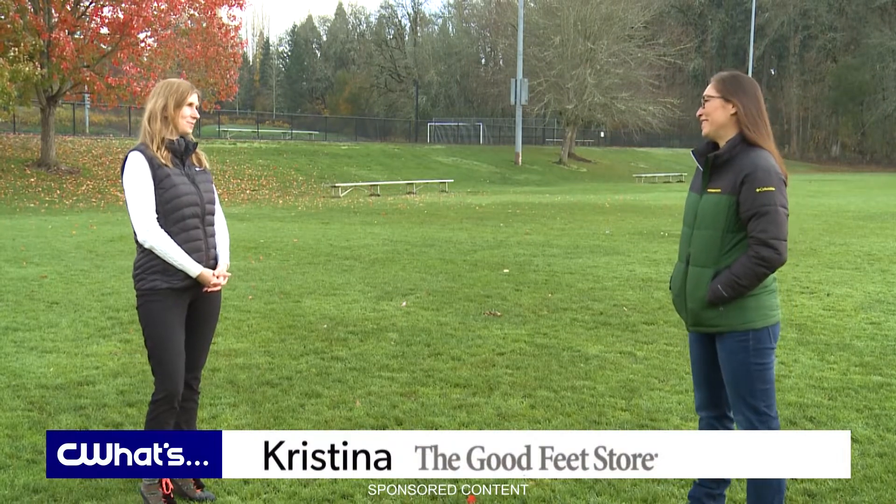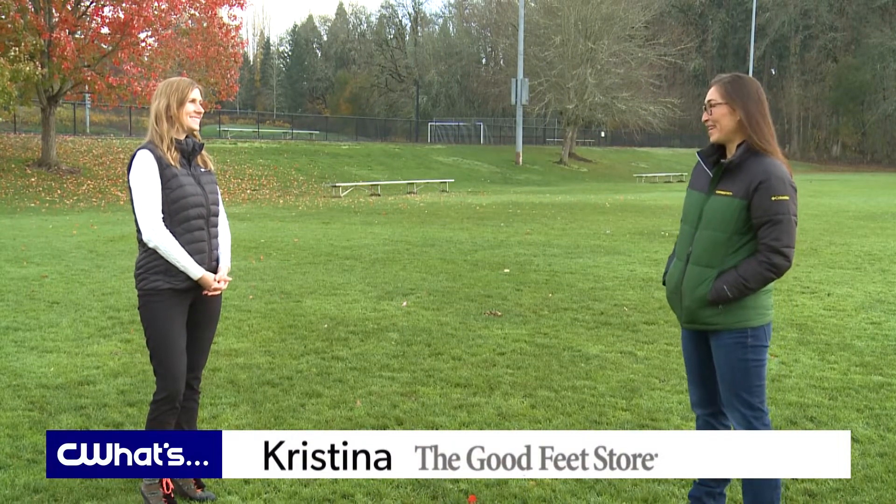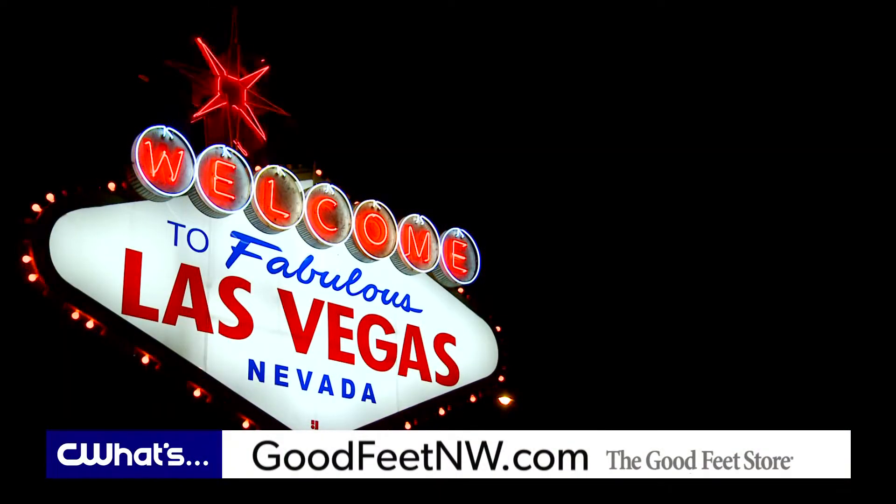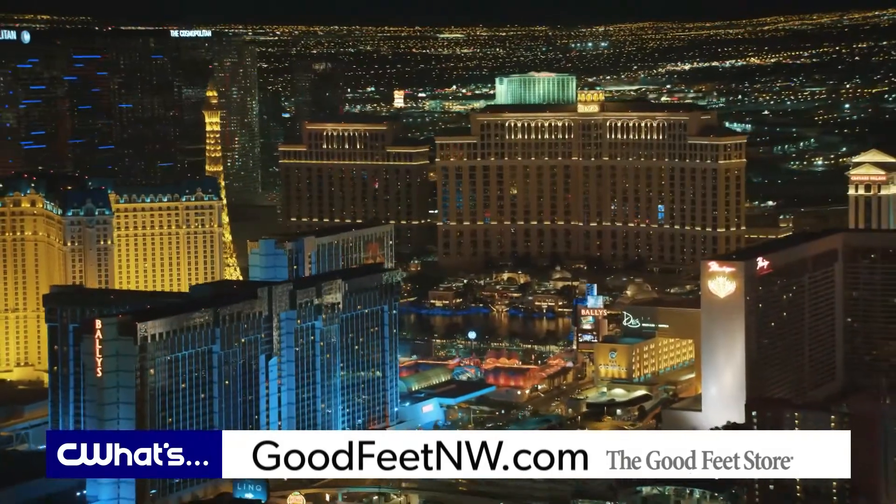I love how you've noticed such a big difference, and I heard that they helped you out on a recent vacation. Well, anybody who's been to Las Vegas knows it is so much fun — you want to dress up cute, go to the shows, and walk hotel to hotel, but there is so much walking.